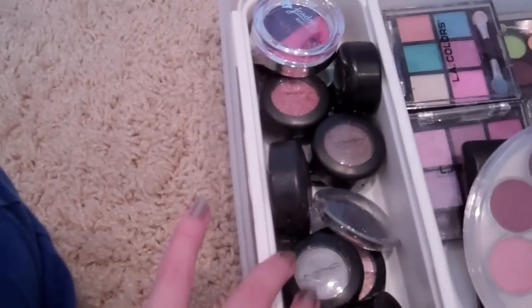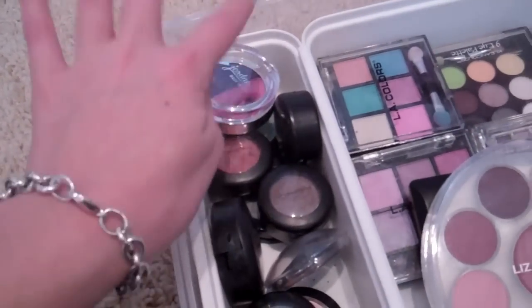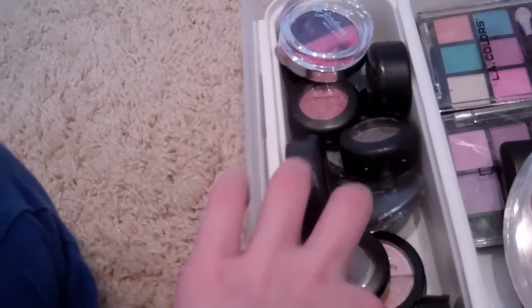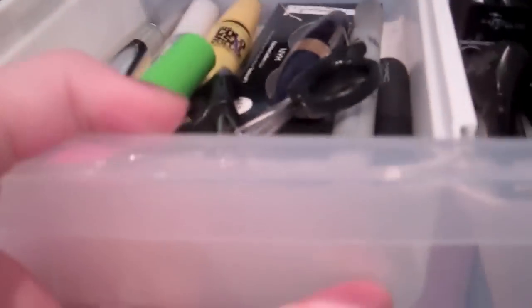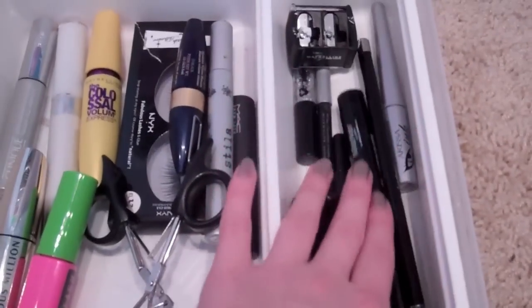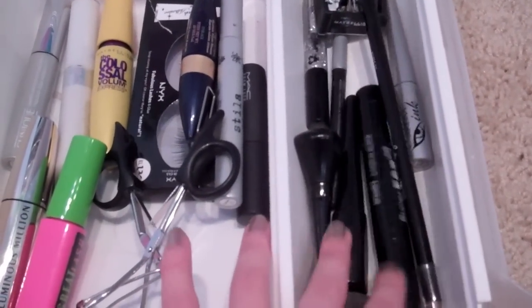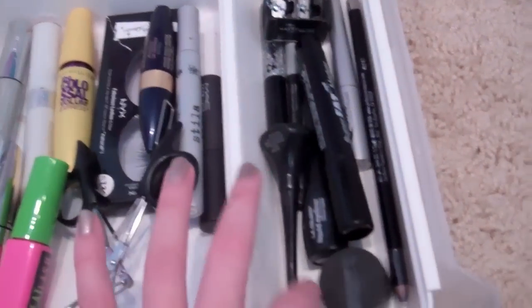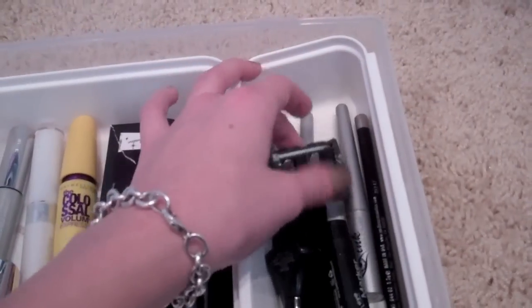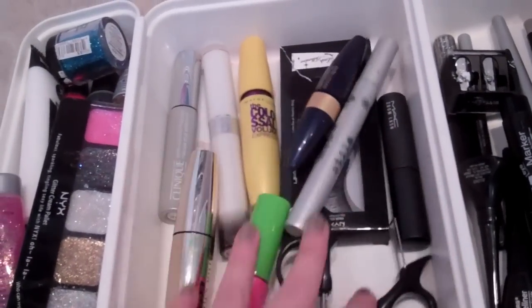Over here is where I keep my MAC single eyeshadows and other random single eyeshadows. I have Jordana, Essence eyeshadow, a bunch of MAC, and some e.l.f. duo eyeshadows in the bottom. In the last drawer I have eyeliners, mascaras, and party stuff. Over here I have eyeliners — I'm missing my MAC one right now, but I have liquid, pencil, and glitter eyeliners. I also have my Chloe Cosmetics gel eyeliner, and my pencil sharpener.